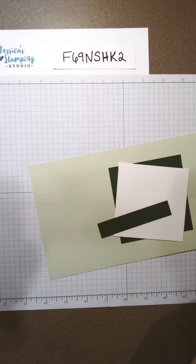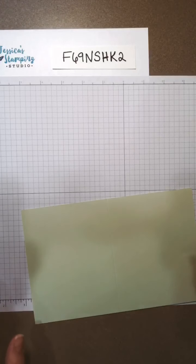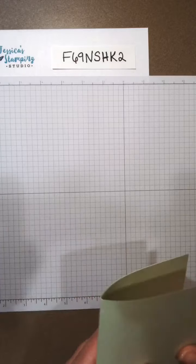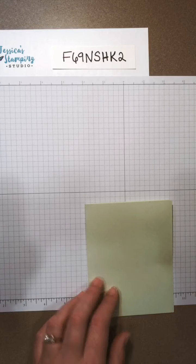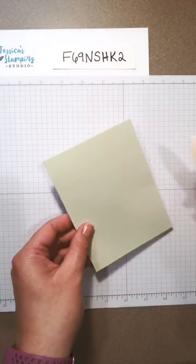Somebody had commented that they wanted to see me do the watercolor wash technique, so I was like, I could do that — it's something I've known how to do for a while. There are a lot of different ways to do it, so tonight I'm just going to keep it basic. I'm gonna do it with three colors and we'll blend those together.